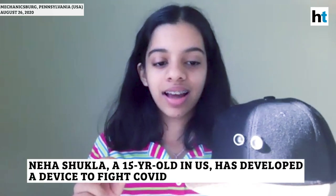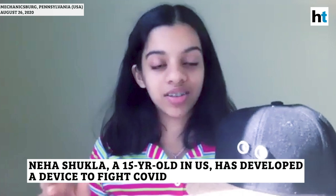So, this is Six Feet Apart. It is a microprocessor-based device that's embedded in a hat. I'm currently working on getting different casings and making the device smaller to fit in things like jewelry, lanyards, and also badges.